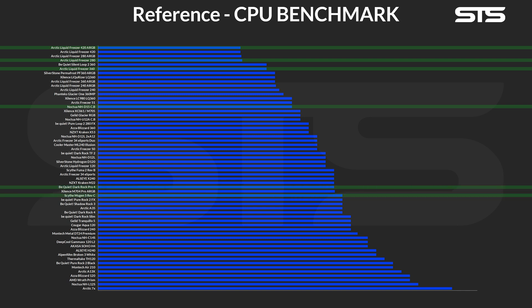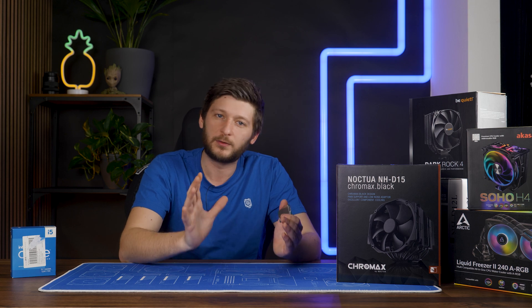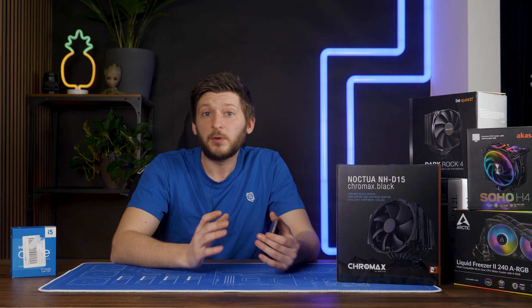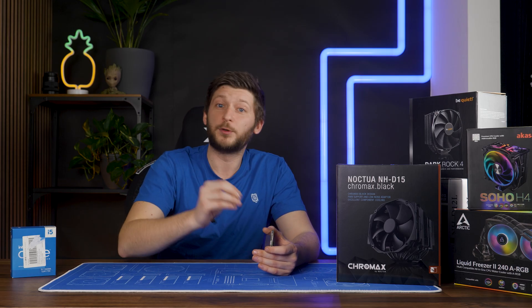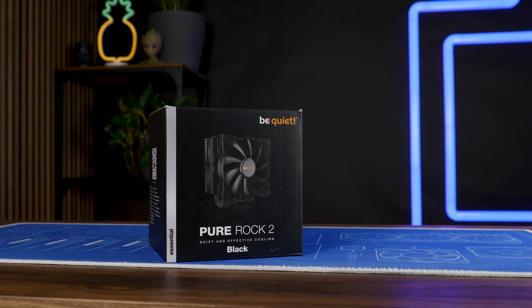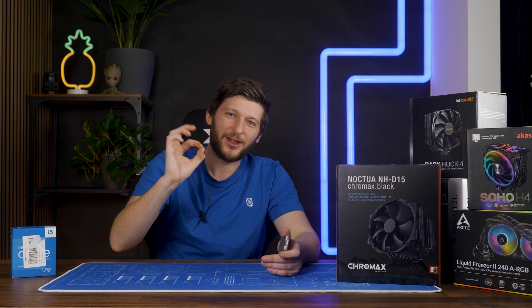The Scythe Mugen 5 Rev C managed to keep the 13600K at 96 degrees C while pushing that 183-watt load. Not great, but survivable. Going down from there, the Dark Rock 4 was a degree harder, and the Noctua NH-C14S barely managed to pull it off. But then we found the exact point at which the list was done — the Be Quiet Pure Rock Black, at exactly 100 degrees C. How nice that we found something that hit that number on the exact digit.